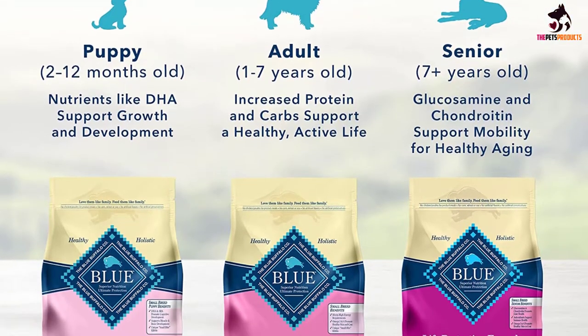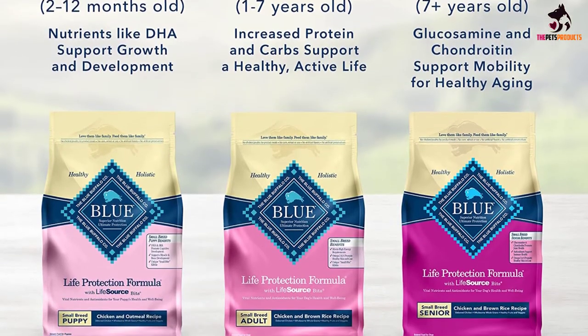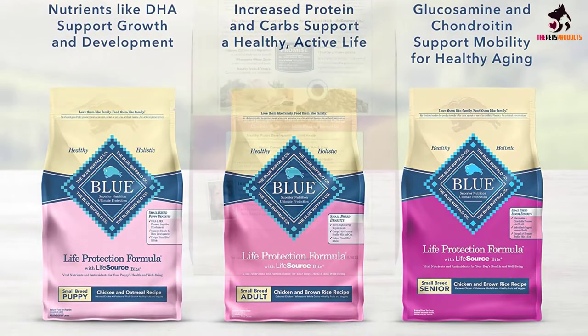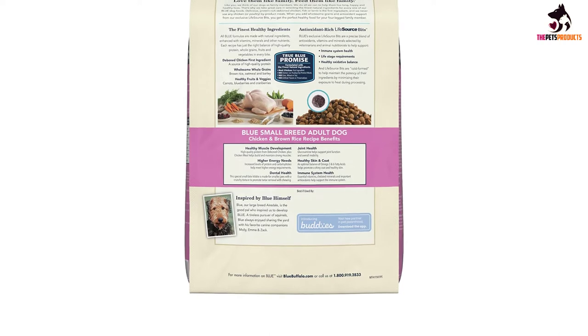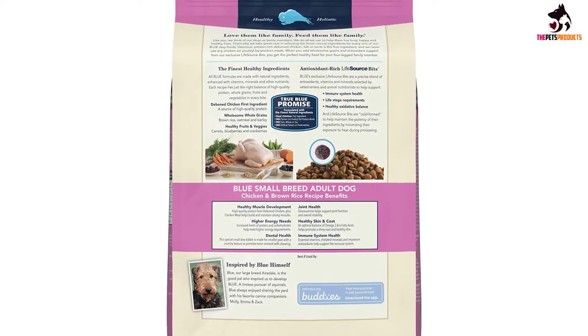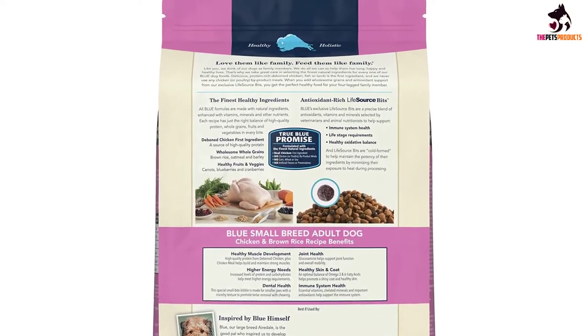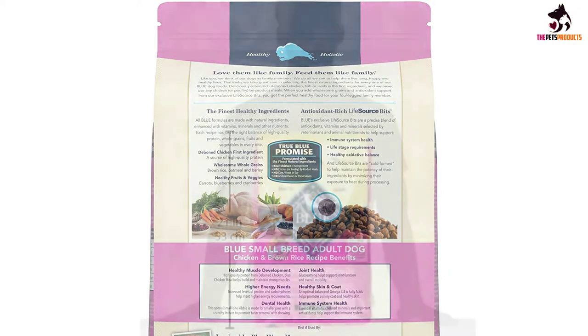It is rich in additional amounts of protein and carbohydrates to support those dogs with extra energy. The ingredients, which are premium quality, include real meat, vegetables, and fruits. The meat is derived from deboned whitefish and contains high-quality protein, which will aid in building and maintaining the muscles of the dog. The other ingredients, which include brown rice, blueberries, cranberries, sweet potatoes, peas, carrots, and flaxseed, provide the animal with essential nutrients to help fight illnesses.